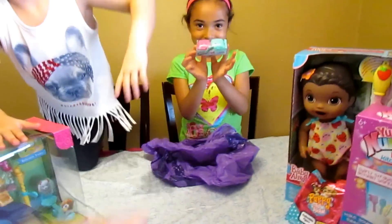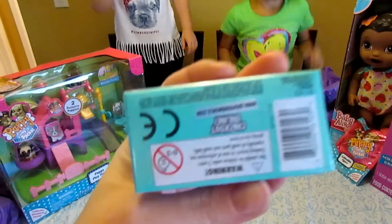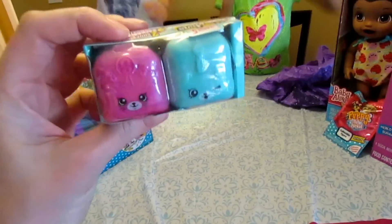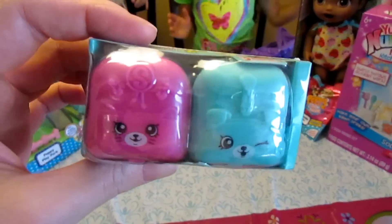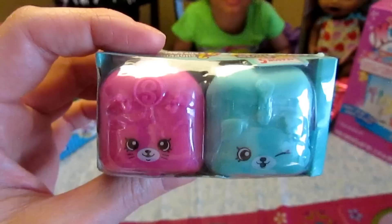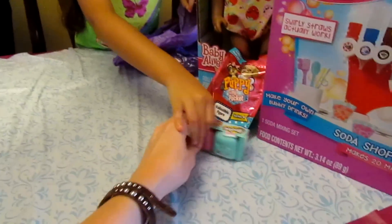A Shopkins! We have a Shopkins with a little backpack. It's the new Season 5 Shopkins and they come in little backpacks. That's pretty cool.